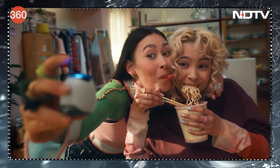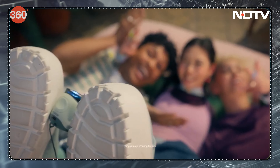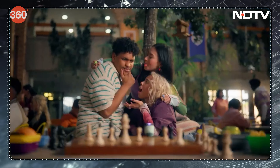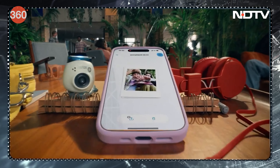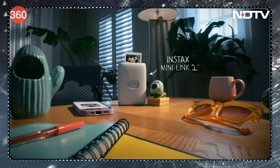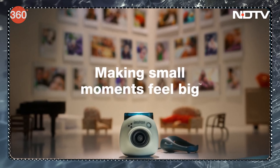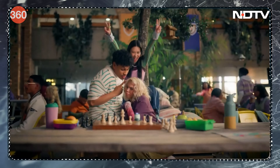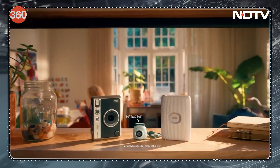Fujifilm launched its Instax PAL digital camera — a camera smaller than your palm, designed for around 100 uses. It doesn't have a screen, but pair it with a Link printer and you can print pictures like Polaroids. It has a 1/5-inch CMOS sensor, can internally store around 50 images, comes with a micro SD slot for expanded storage, and takes around 3 hours to charge via the Type-C port.